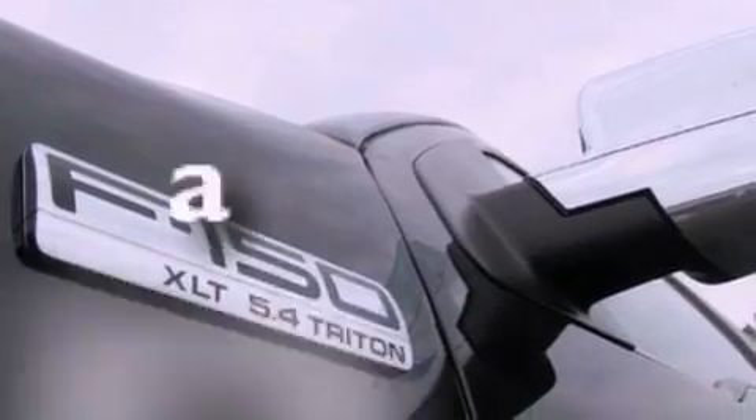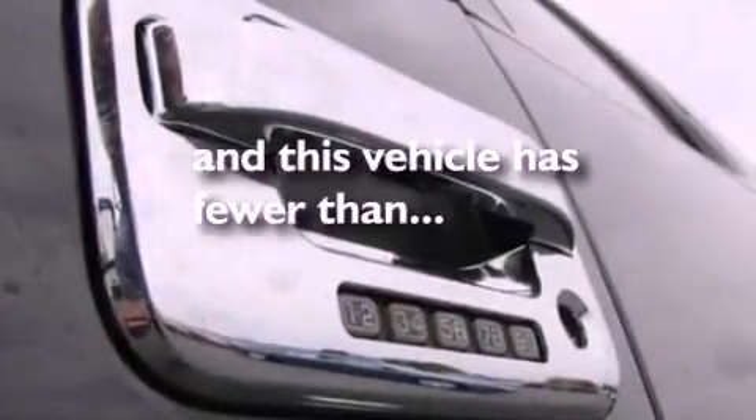A passenger side airbag, door reinforcement beams, and this vehicle has fewer than 56,000 miles on the odometer.